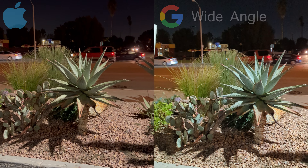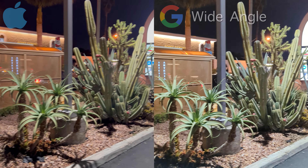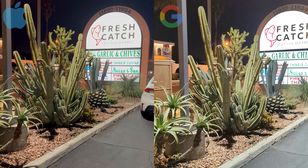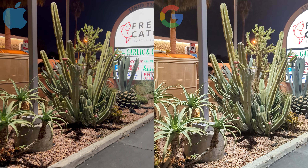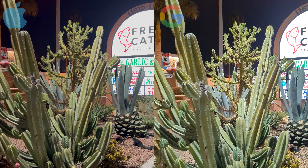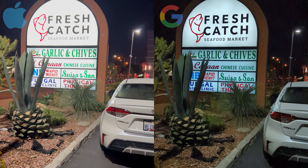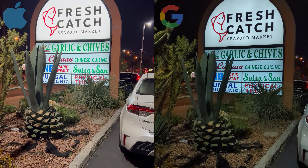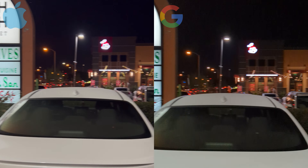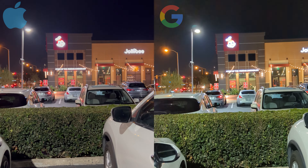Starting with the wide-angle lens for both phones, right off the bat I did notice a lot more grain with the Pixel 6 Pro versus the video of the iPhone 13 Pro Max. However, the Pixel does provide more exposure while the iPhone has a more realistic look. Colors are more accurate on the iPhone compared to the Pixel 6 Pro. If you look at this bush, the Pixel is definitely over-exaggerating these green colors.